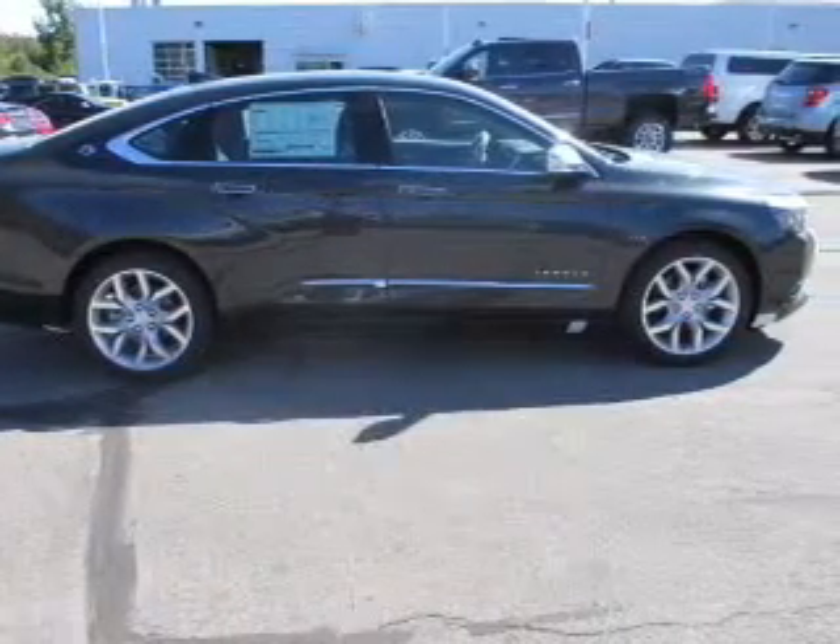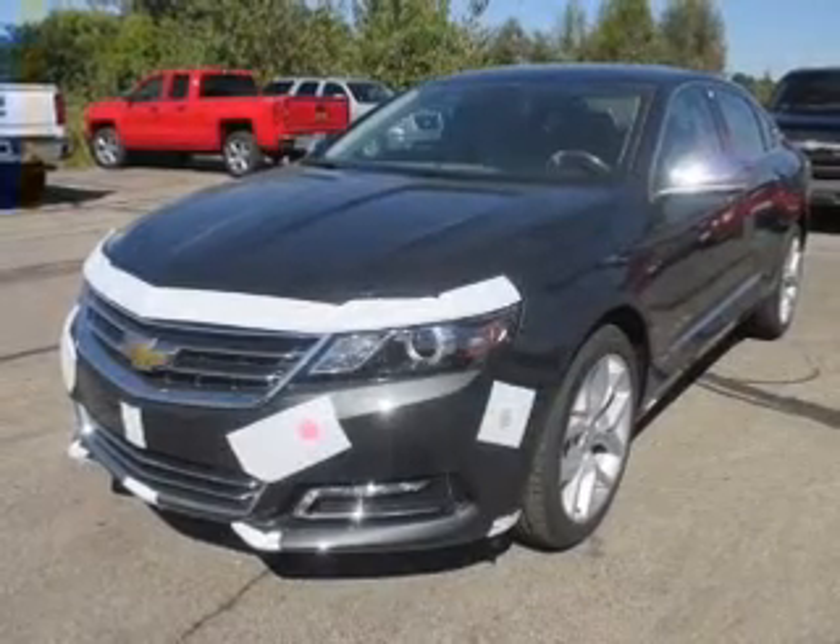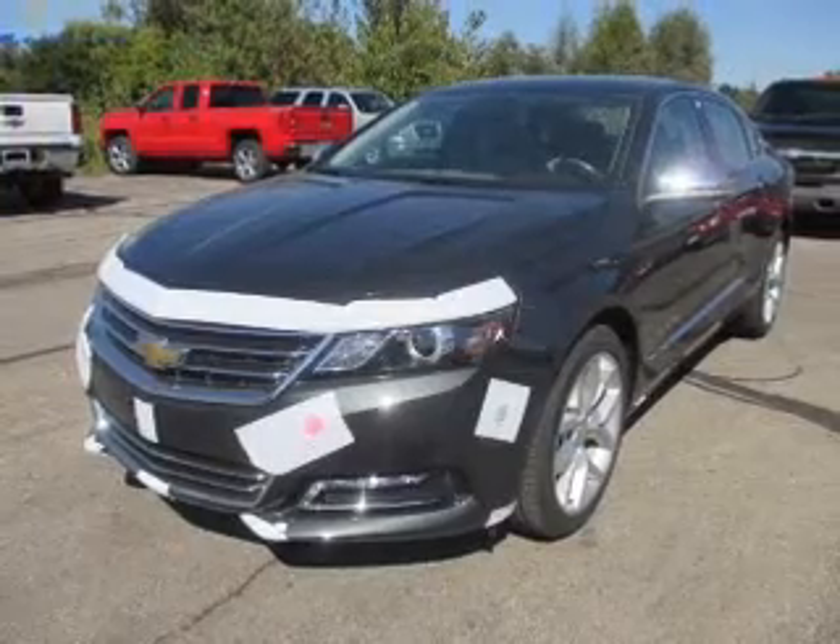The powertrain includes front wheel drive with a reliable engine connected to a smooth shifting automatic transmission. Premium wheels lend a distinctive appearance.